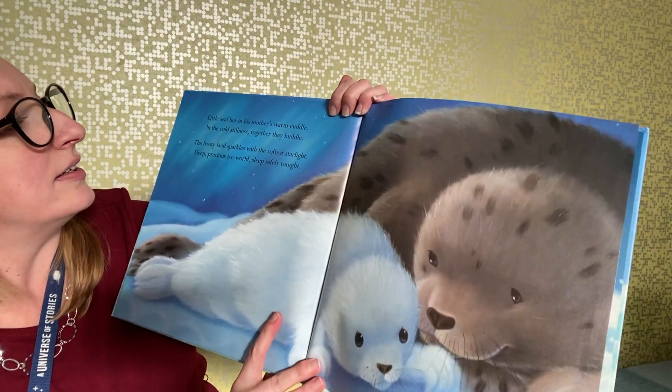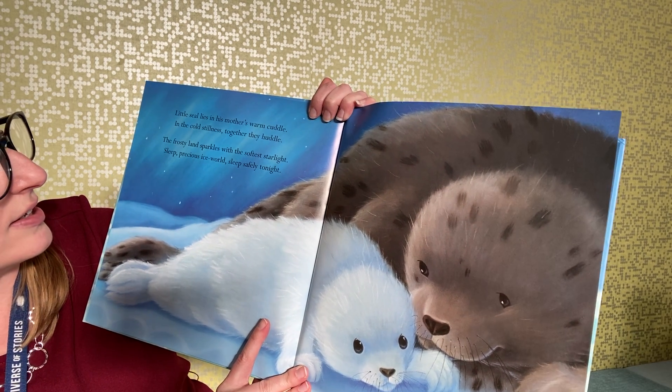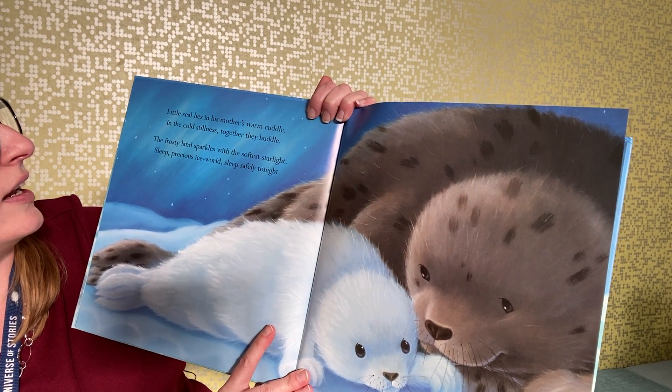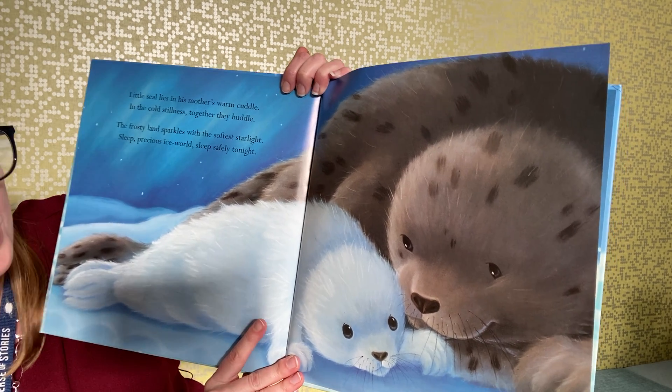Little seal lies in his mother's warm cuddle; in the cold stillness together they huddle. The frosty land sparkles with the softest starlight — sleep, precious ice world, sleep safely tonight.